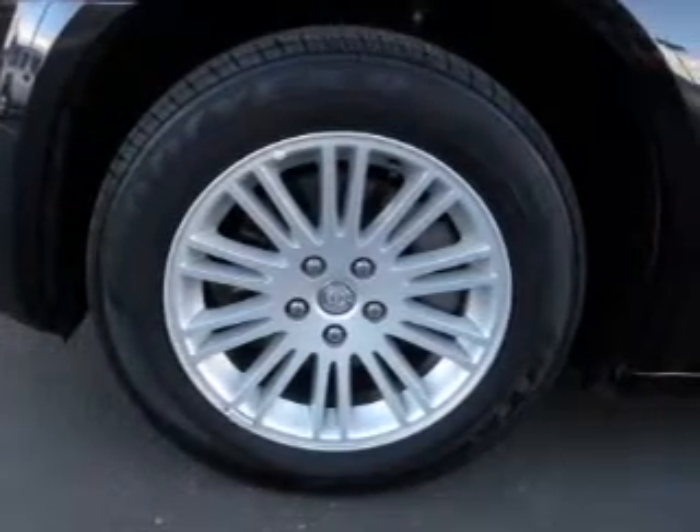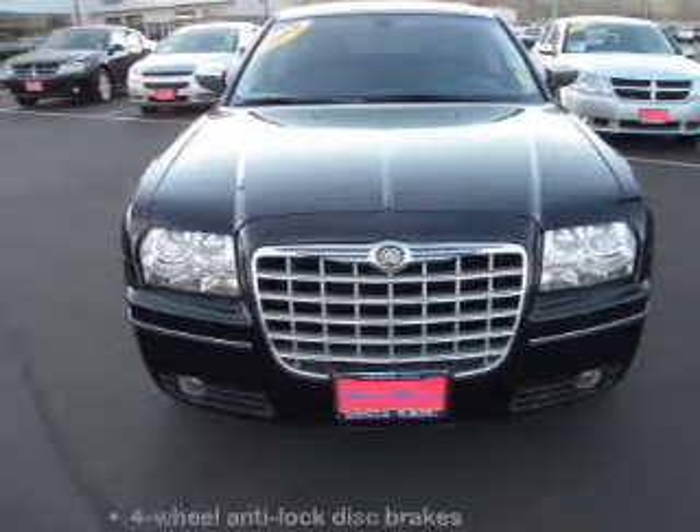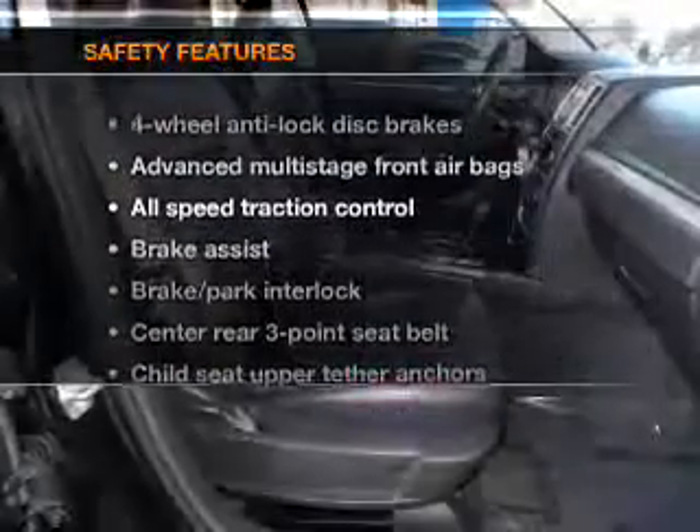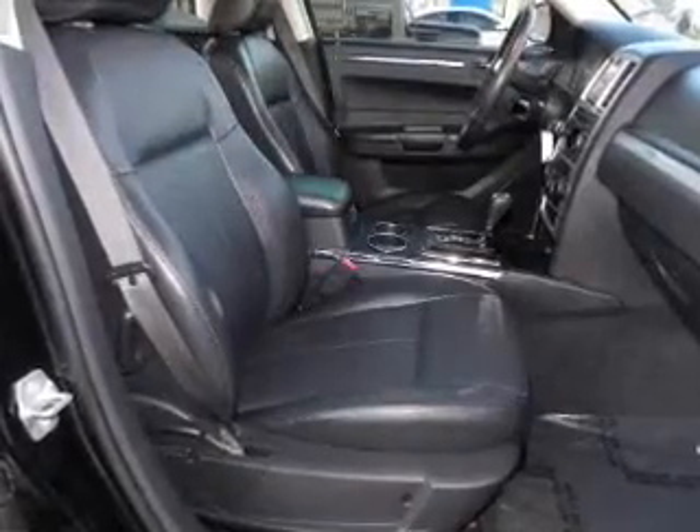You will appreciate the safety feature of anti-lock brakes. Enjoy the comfort of dual temperature controls. If safety is a high priority, rest assured knowing these top safety components are included: stability control.